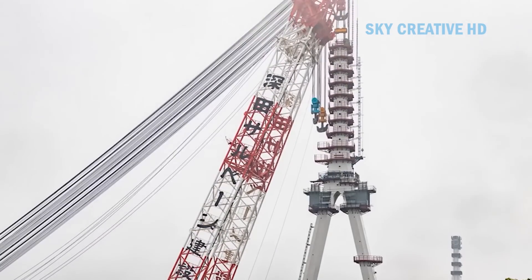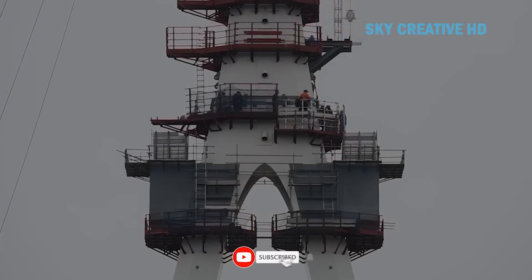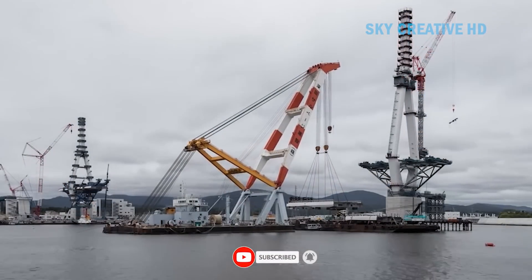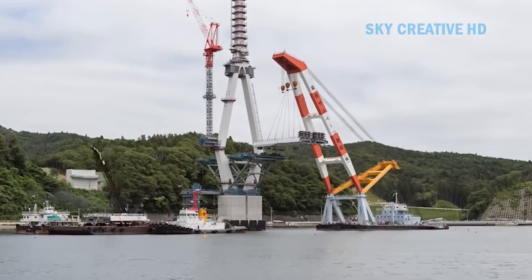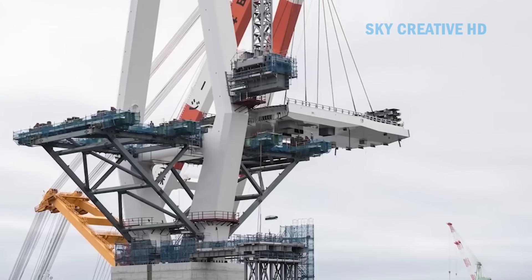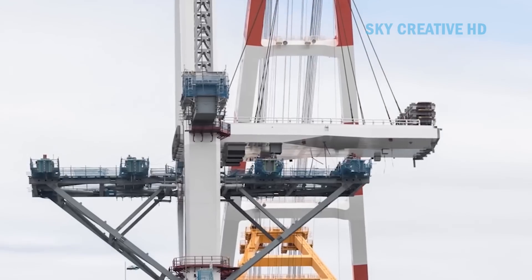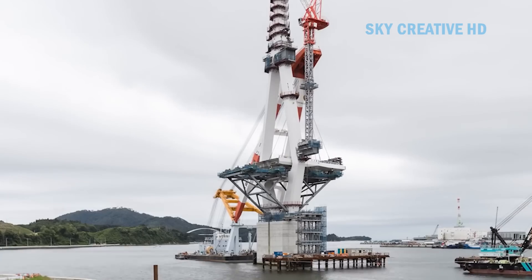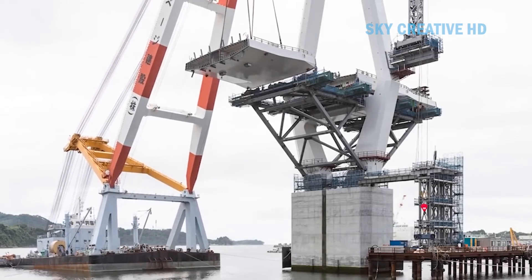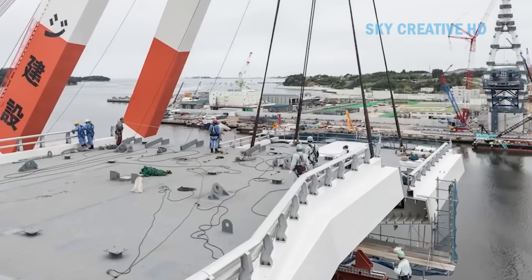The land portion was constructed as a typical steel box girder bridge, while the sea portion was planned as a cable-stayed bridge spanning the sea, supported by two main towers. One of the distinctive technical features of the Kesanuma Bay Crossing Bridge is the implementation of a novel design method called Damage Control Design. This method involved careful analysis and examination of potential damages caused by disasters such as storms, earthquakes, or tsunamis on each component of the bridge.